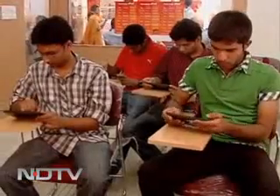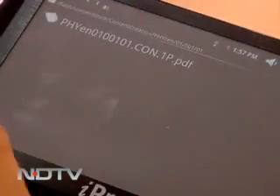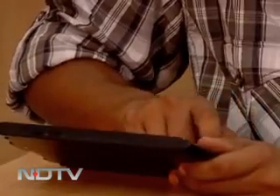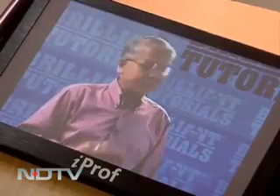Call it a novel way to market your tablet PC or call it the e-way to study for your professional course. Together it's called the iProf, a device that helps you tuition yourself in a new age style.